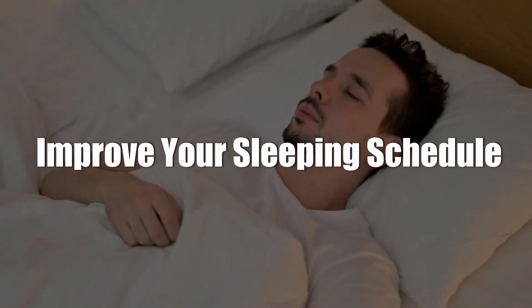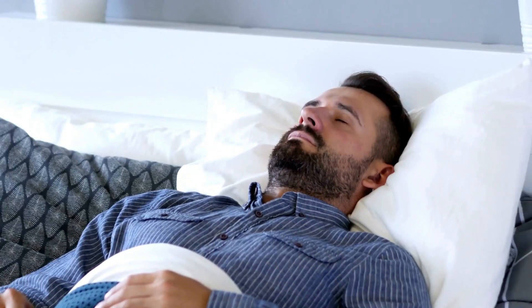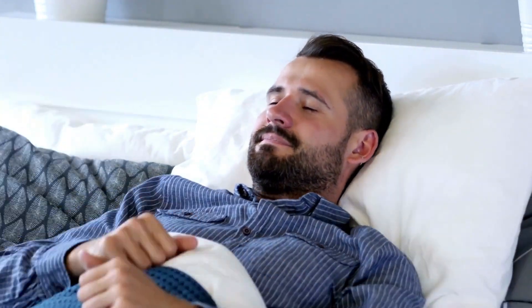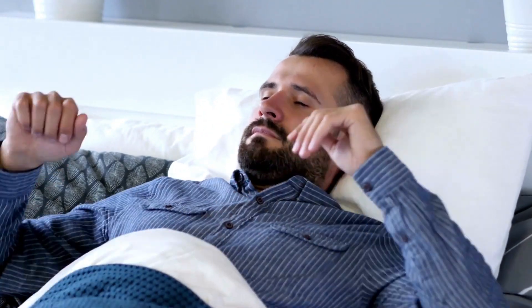10. Improve your sleeping schedule. To keep your skin looking tight and fresh, you want to make sure you get between 7 and 8 hours of sleep every night. It's the ideal way to prevent bags from forming under your eyes. For extra benefits, you should make sure your pillowcase is clean — debris accumulates on your pillowcase without you even knowing, and it can make you wake up with less than fresh pores.